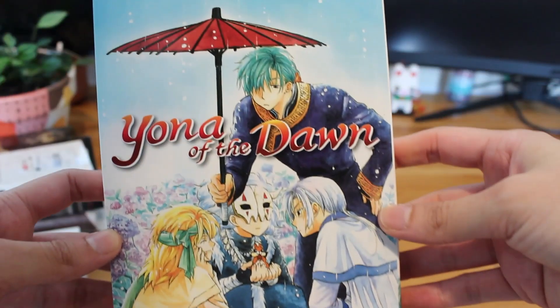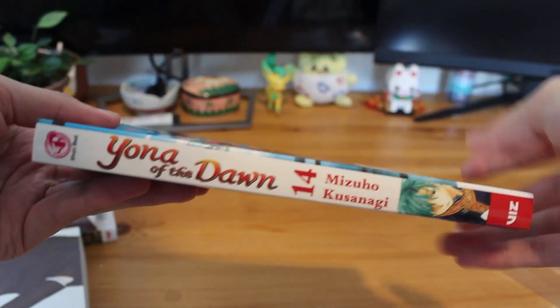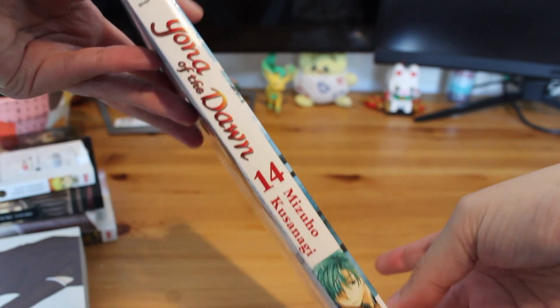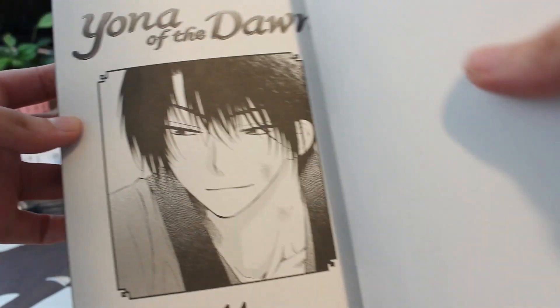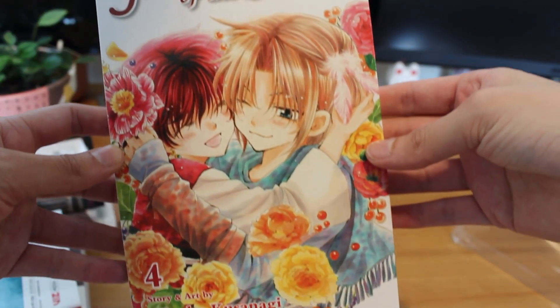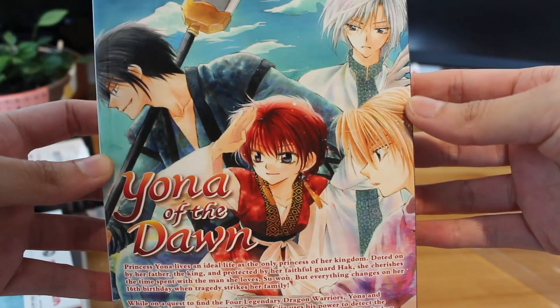I also picked up some Yona of the Dawn volumes. This is Volume 14 which has, I'm pretty sure, my favourite cover of the entire series — although unfortunately the printing on this is not the best, which I should have noticed when I picked it up. And this is Volume 4. I initially thought I was just going to collect from Volume 9 onwards because that's where the first season of the anime ends, but I think I'll start from the beginning.